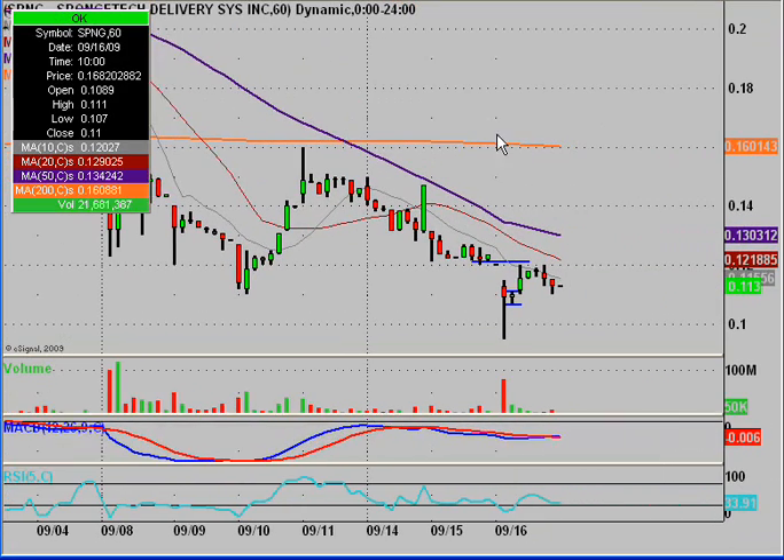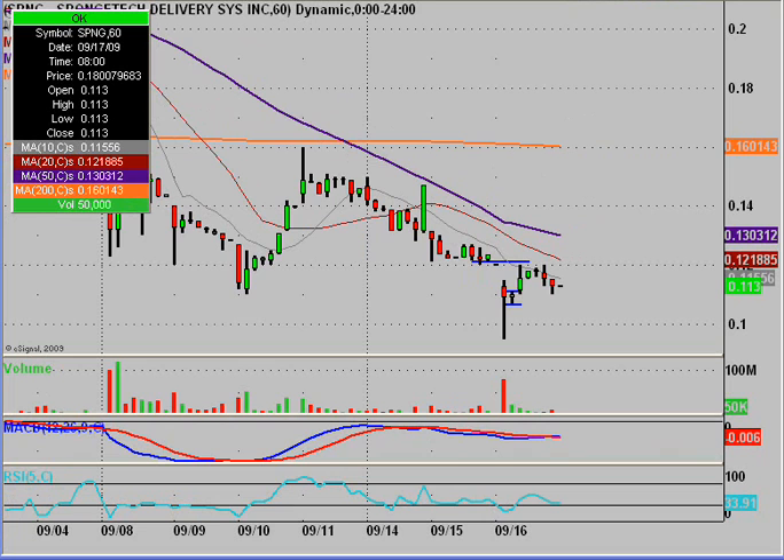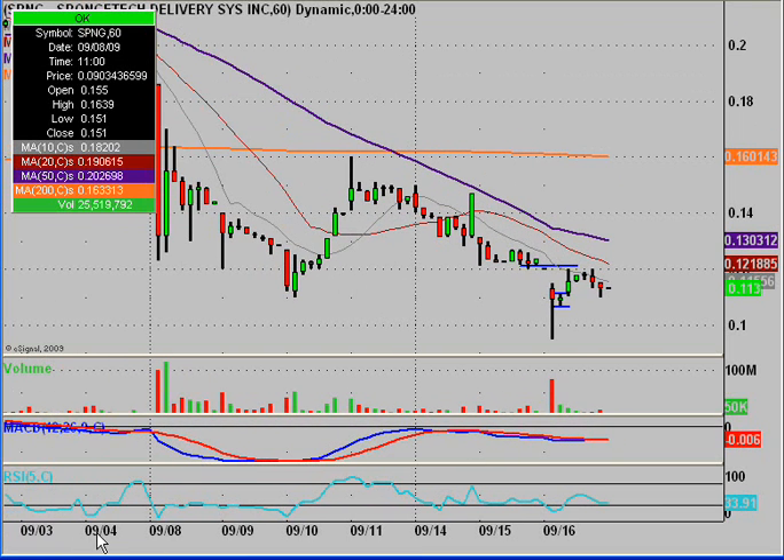Looking at the 60-minute chart, you can see once again how the key support level has held. What really needs to happen on this chart is this 50-period — this purple line sloping downwards — is the price level you want to see the price break and close above. This will help turn things around and get the chart out of the current downtrend it's in, as shown by that 50-period simple moving average. But overall the levels are holding. If I draw this line over here, you can see this is a previous low that's been doing a good job of holding.